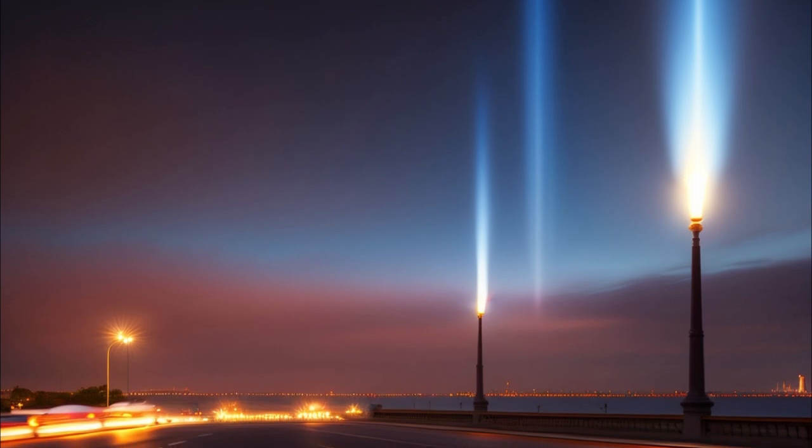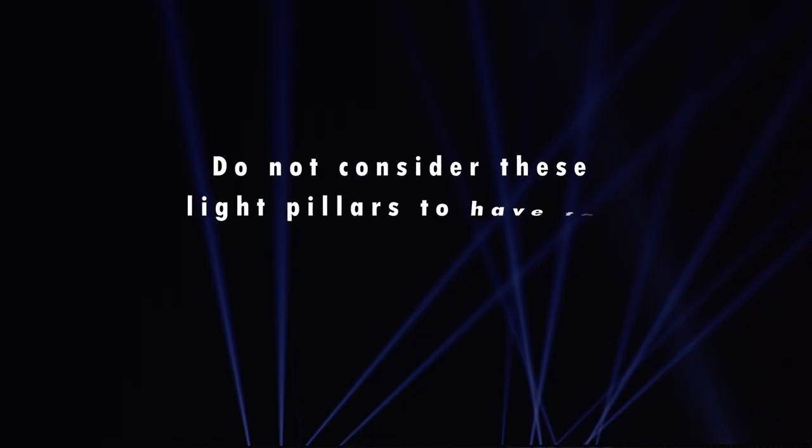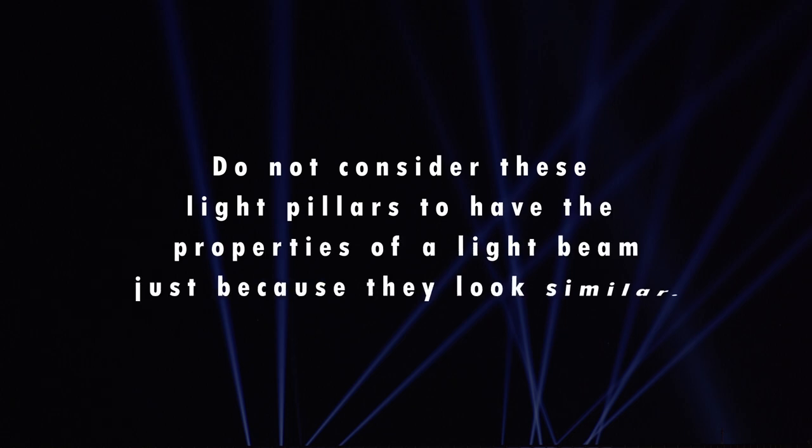A light pillar is not physically located either above or below a light source. Also, do not consider these light pillars to have the properties of a light beam, just because they look similar. Light pillars are just an illusion created by the ice crystals reflecting the light. All ice crystals present in the atmosphere reflect light from the source, but only those crystals that are aligned in a common vertical plane will direct the light towards the observer.